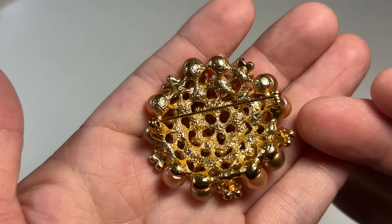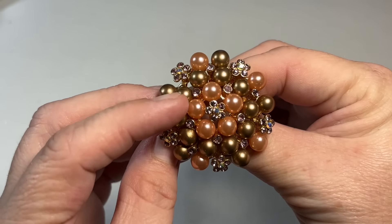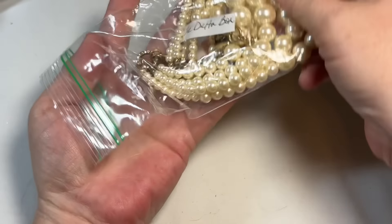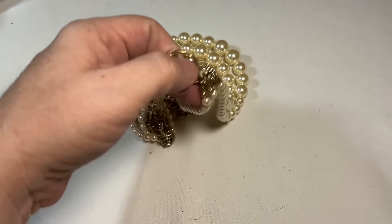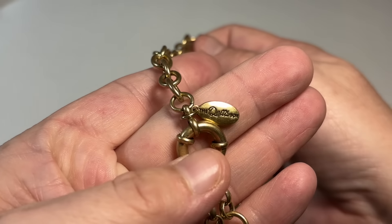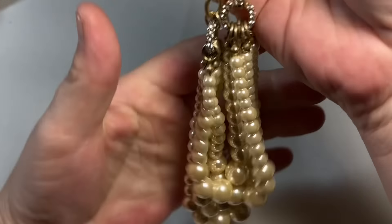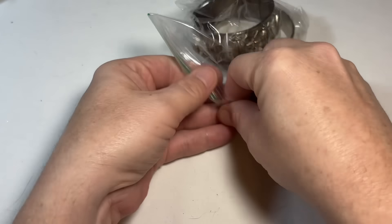This is a little more modern. That's gorgeous — faux pearls and little rhinestones. The delta box. That must be who it's by — I've never heard of them. So these are acrylic pearls, faux pearls, but they're very nice. I'm going to look this company up and see who they are.